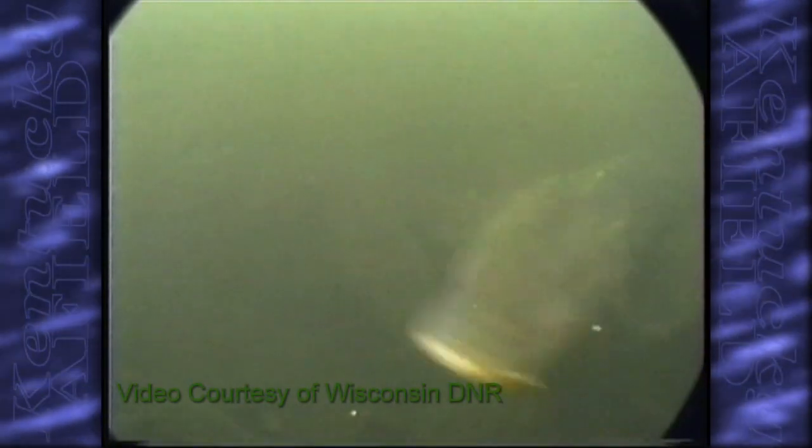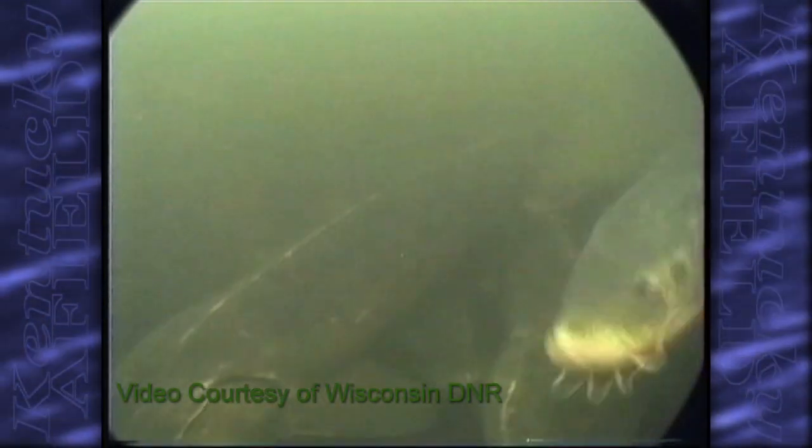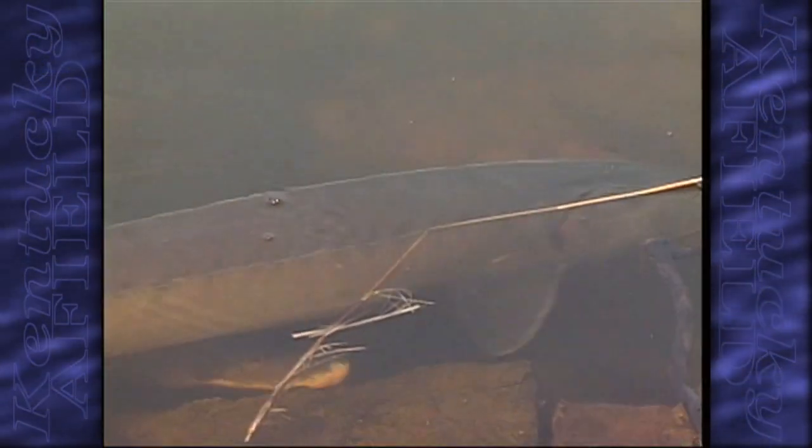The lake sturgeon were abundant in the Ohio River, but there are only very few left — if any — of the natural population that used to exist here. Overfishing, water pollution, and dams have all harmed those populations extensively. Tell us what a process like this would involve to try to bring this species back.